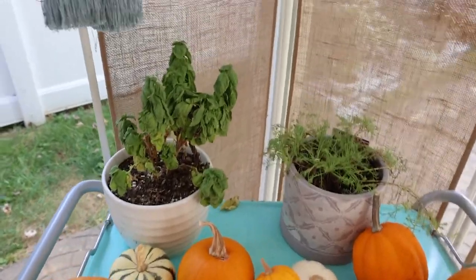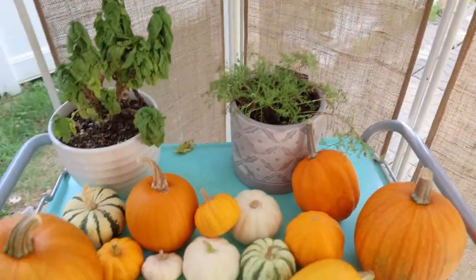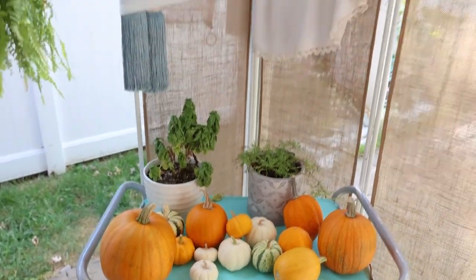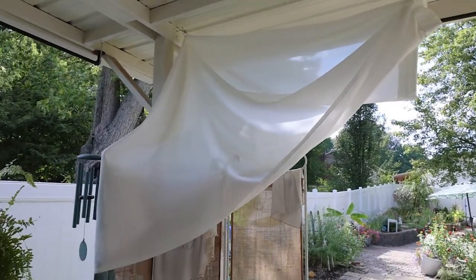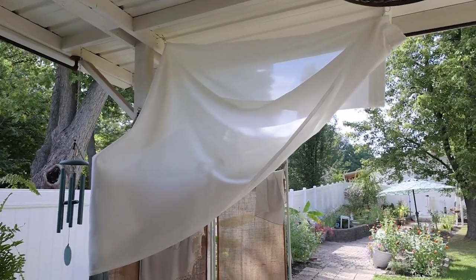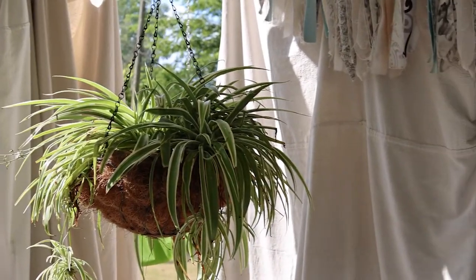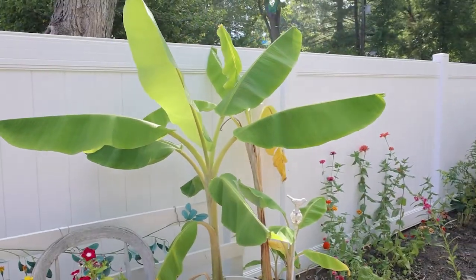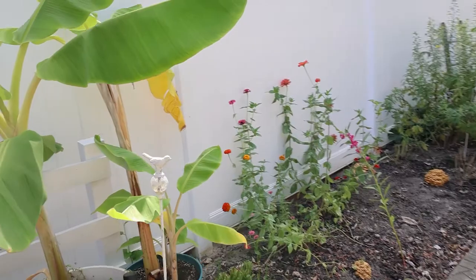I need to water my basil and chamomile. And look how this has fallen down — I just love how it's just draping so pretty. Look how big that banana tree got in that pot, and there's another one right behind it.